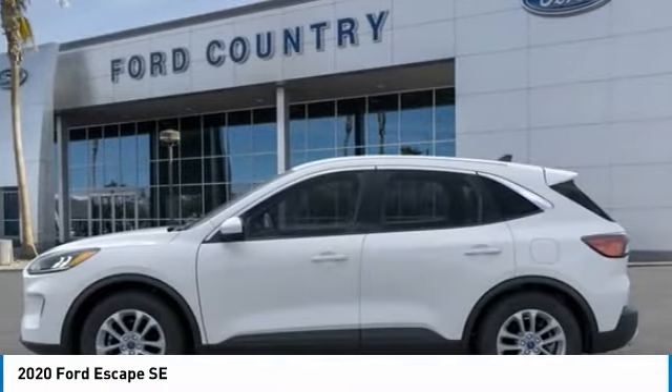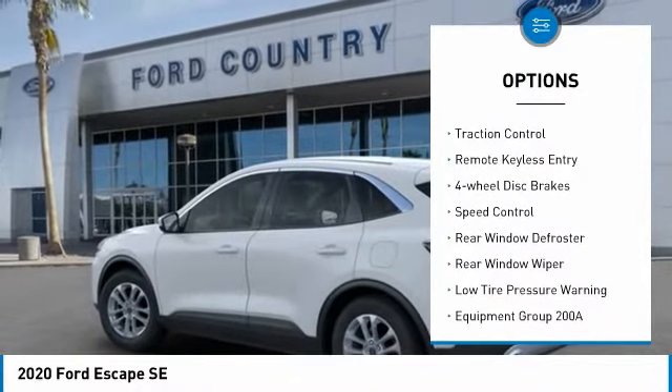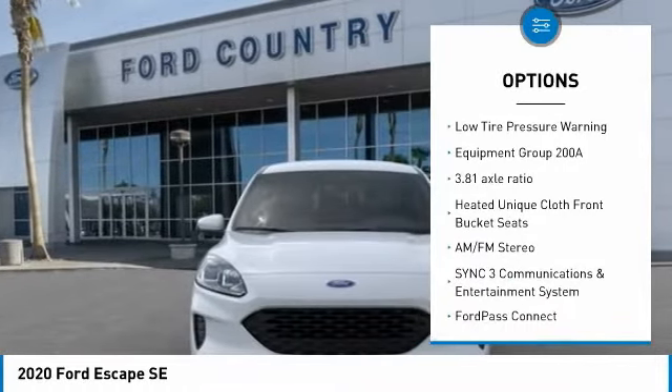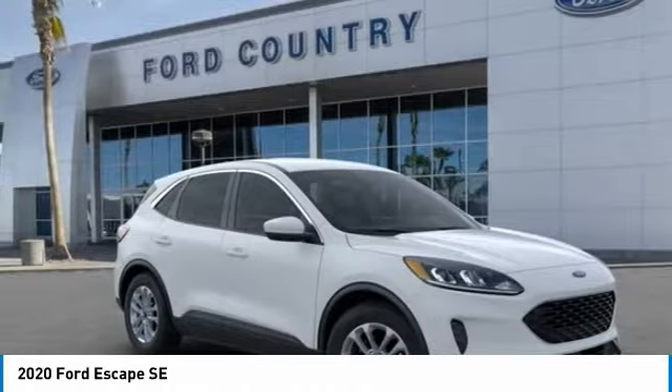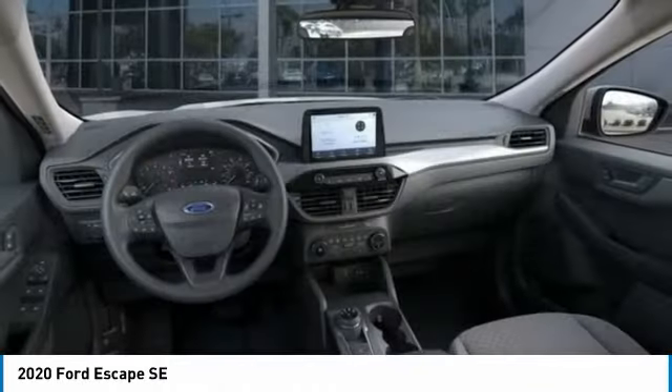Here are some of this vehicle's great options: electronic stability control, alloy wheels, brake assist, traction control, remote keyless entry, four-wheel disc brakes, speed control, rear window defroster, rear window wiper, low tire pressure warning. Wouldn't you look great in this vehicle?